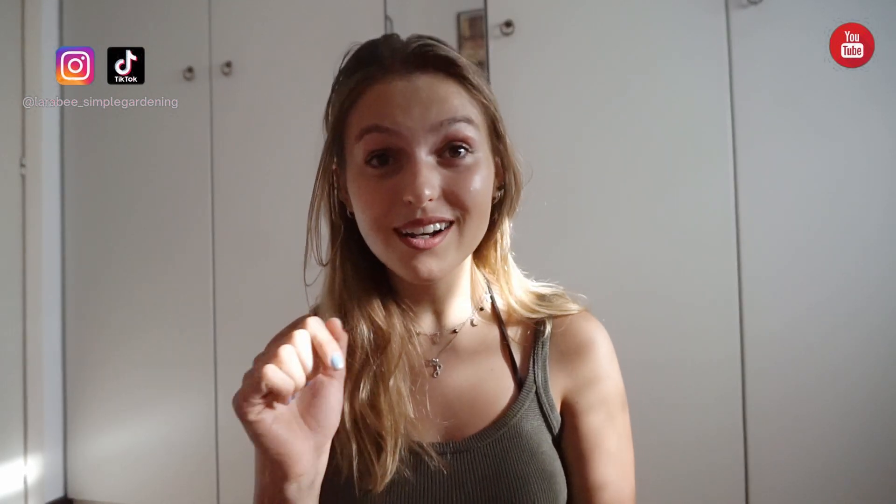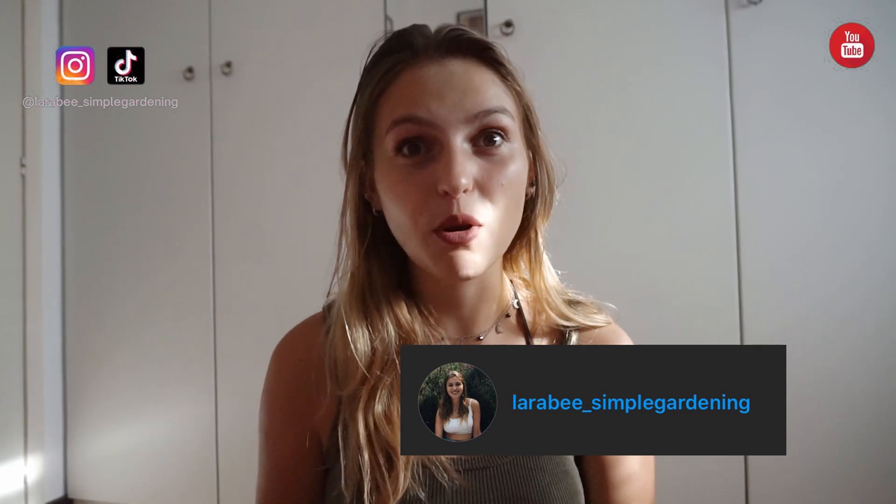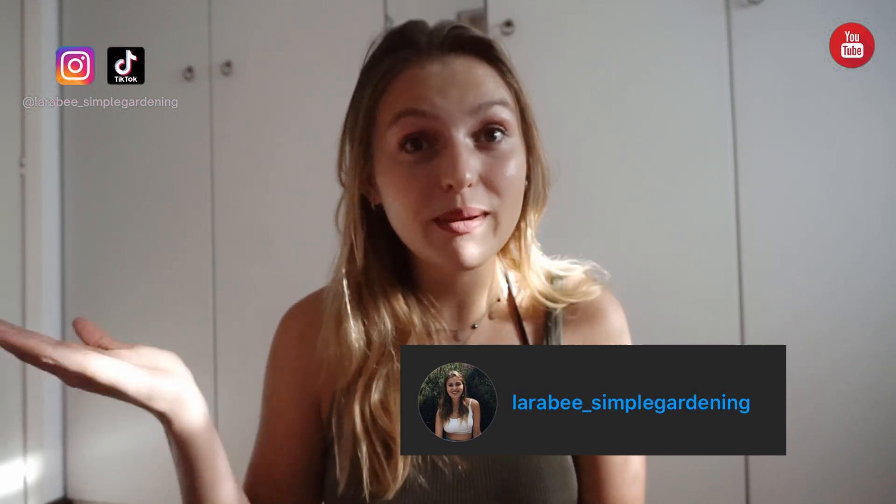If you too have a problem with your garden that you'd like me to solve, please don't hesitate to slide into my DMs on Instagram. My name is Lara B underscore simple gardening and I will try to solve your problem in a DM or even make a video out of it so everyone else can benefit as well.